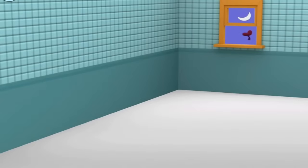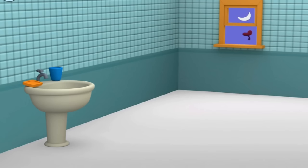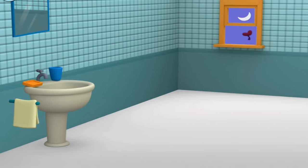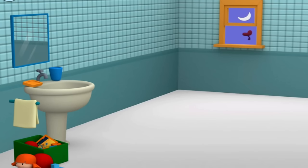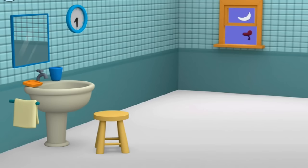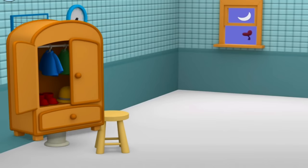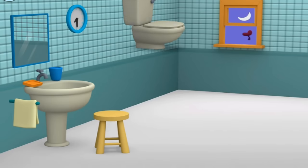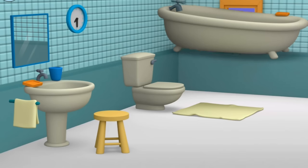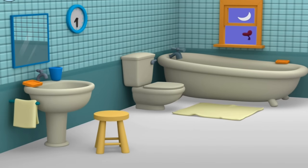After dinner, Pocoyo gets ready for bed. Tap everything that belongs in the bathroom. Sink. Towel. Mirror. Clock. Stool. Toilet. Bath mat. Bathtub. Bathroom.